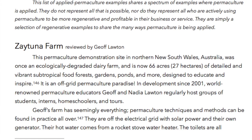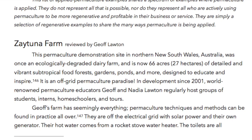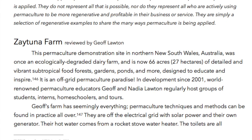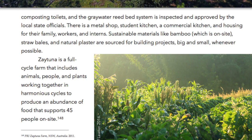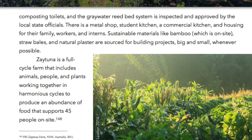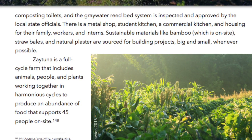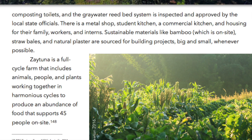Jeff's farm has seemingly everything. Permaculture techniques and methods can be found in practice all over. They are off the electrical grid with solar power and their own generator. Their hot water comes from a rocket stove water heater. The toilets are all composting toilets and the gray water reed bed system is inspected and approved by local state officials. There is a metal shop, student kitchen, a commercial kitchen and housing for their family, workers and interns. Sustainable materials like bamboo, which is on site, straw bales and natural plaster are sourced for building projects big and small, whenever possible.